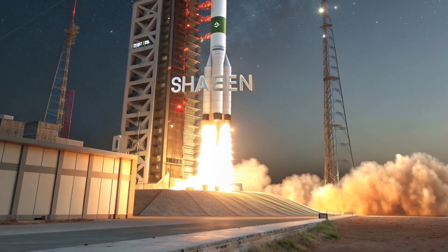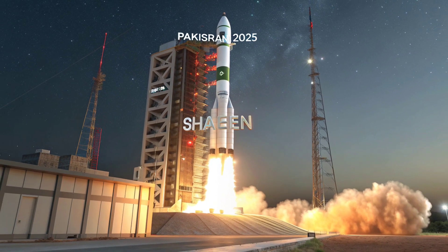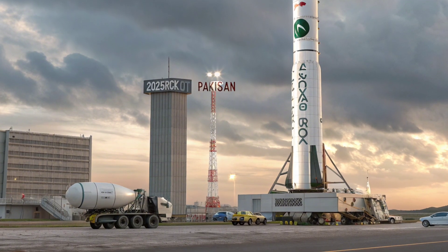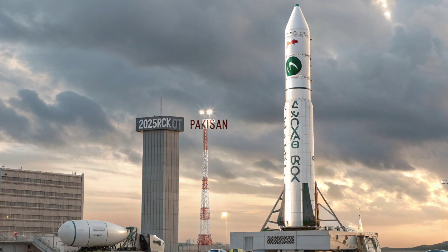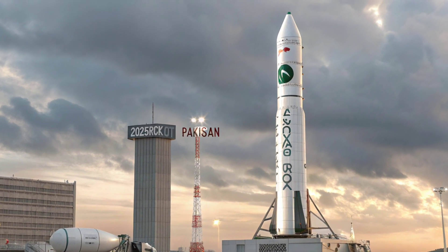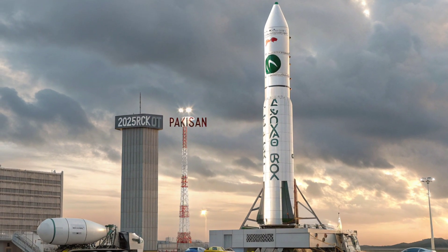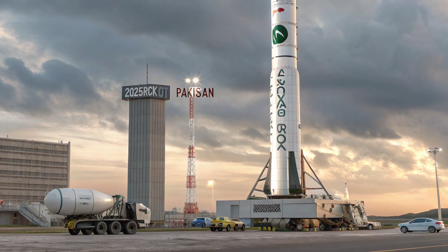What makes this rocket truly noteworthy in 2025 is its accuracy. Thanks to satellite-guided navigation systems and advanced inertial guidance tech, the Shaheen can now reportedly strike within a margin of just 28–30 meters from its intended target. This level of precision elevates the rocket from being a general deterrent to a strategic surgical strike weapon — especially critical given the increasing importance of counter-force capabilities, targeting military installations and strategic infrastructure instead of just population centers.